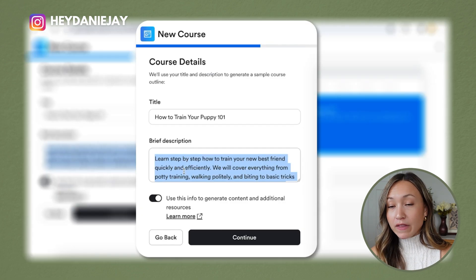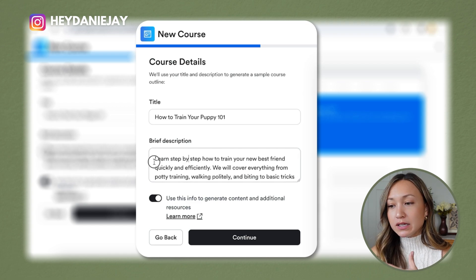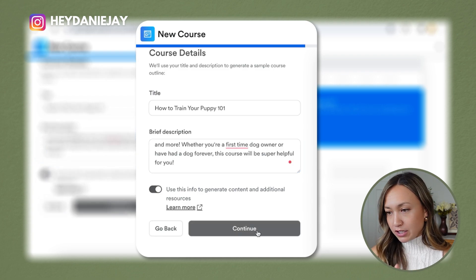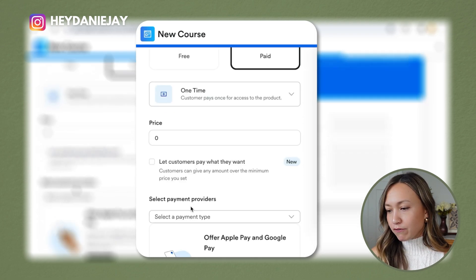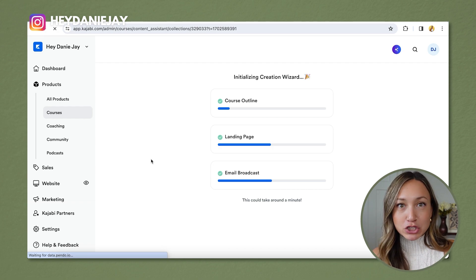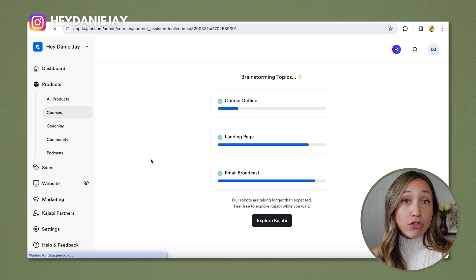You put in a title and a good brief description of what your course is all about. I wrote out a brief description for 'How to Train Your Puppy 101.' Make sure you click to use this info to generate content and additional resources, then hit continue. You can skip payment setup for now, and it will create an outline, a landing page, and an email broadcast for you. I've used this recently to build out another course and it made it so much easier — it gives you great ideas you maybe wouldn't have thought about.